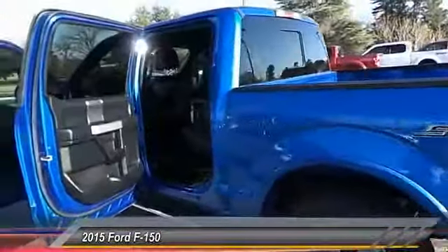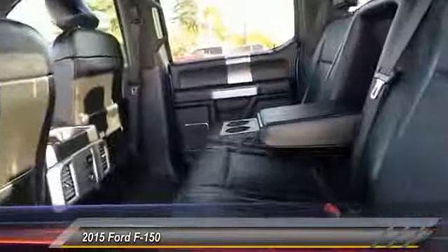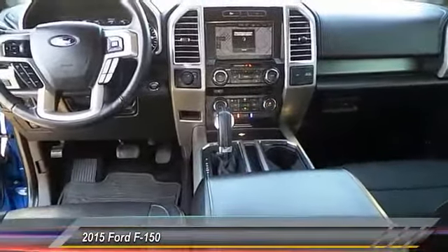Here are some of this vehicle's great options: power passenger seat, navigation system, backup camera, power driver seat, heated seats, traction control, and Bluetooth. Come take a test drive today.